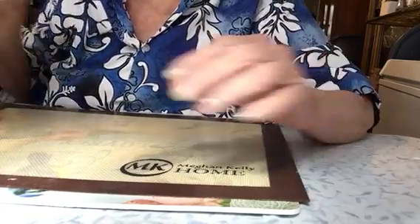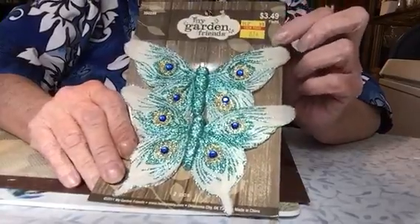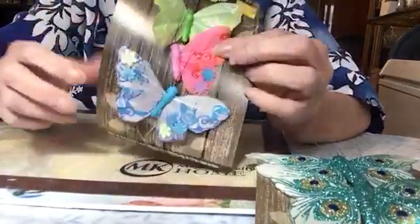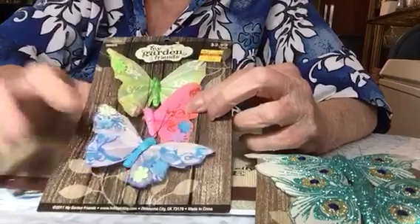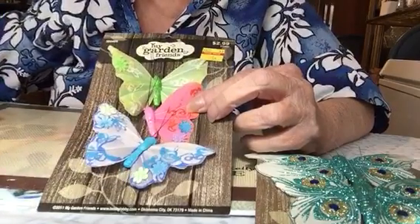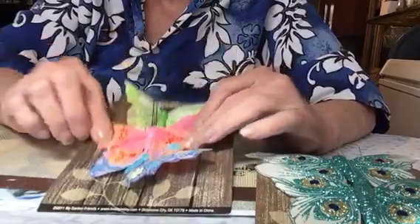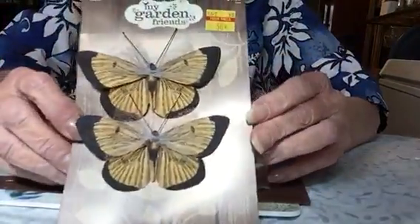The first thing I got was these pretty butterflies — 87 cents, very pretty. And then I got these butterflies; these were 75 cents. This one was missing a wing, so I got another one off of another card. And one more set of butterflies — this one was 50 cents.